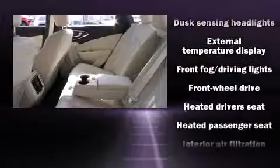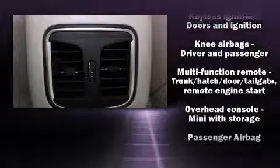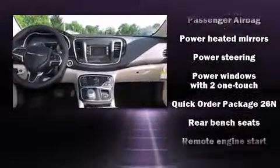Chrysler prioritized practicality, efficiency, and style by including leather upholstery, adjustable headrests in all seating positions, a power seat, a trip computer, heated seats, and remote keyless entry.